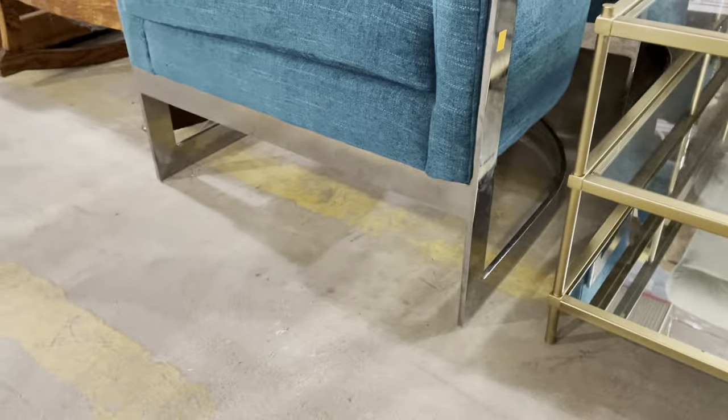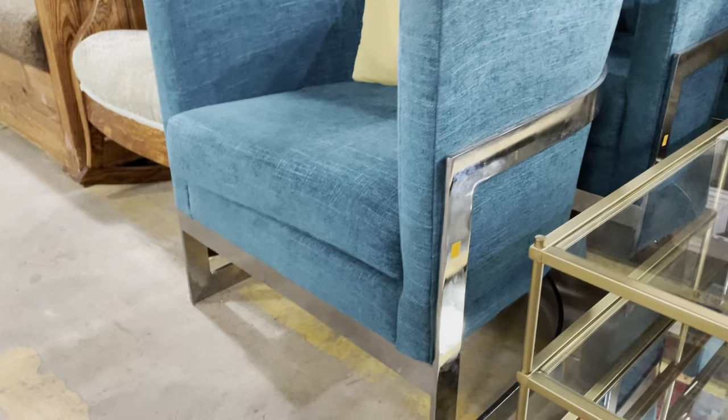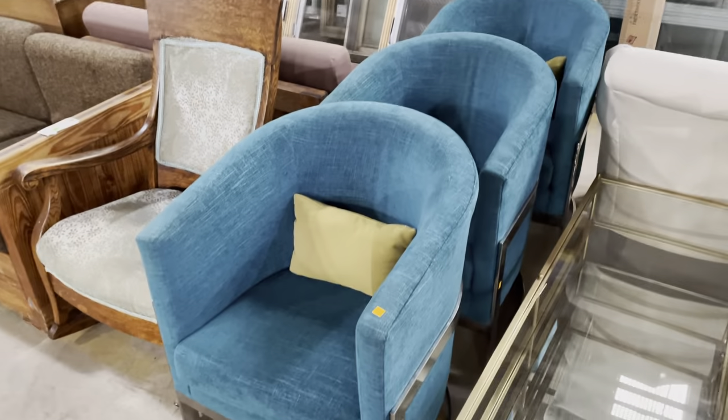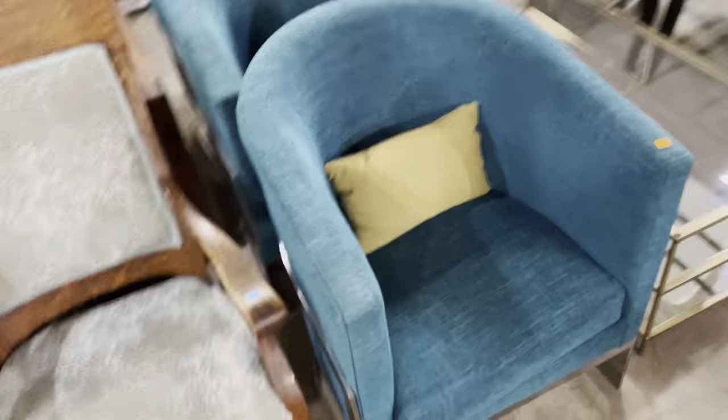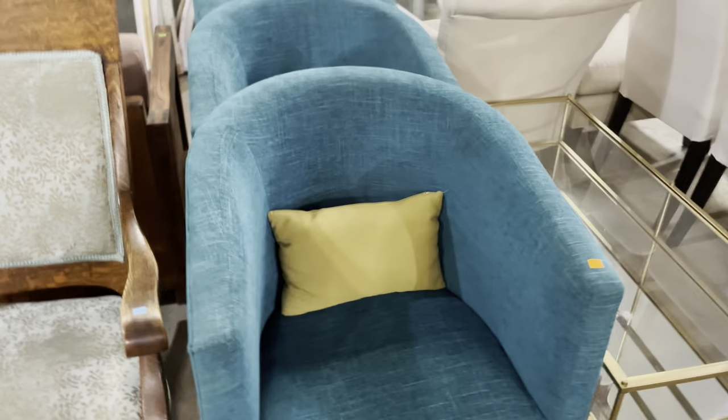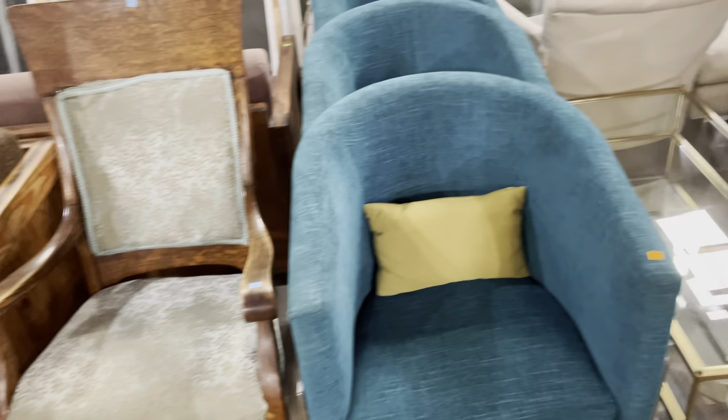Over here, we have these chairs. Aren't they great? Look at the metal legs and supports on the side. I really love the blue fabric. These are $2.95 each. We have three of them. Really great, sleek, modern design. These are a lot of fun.